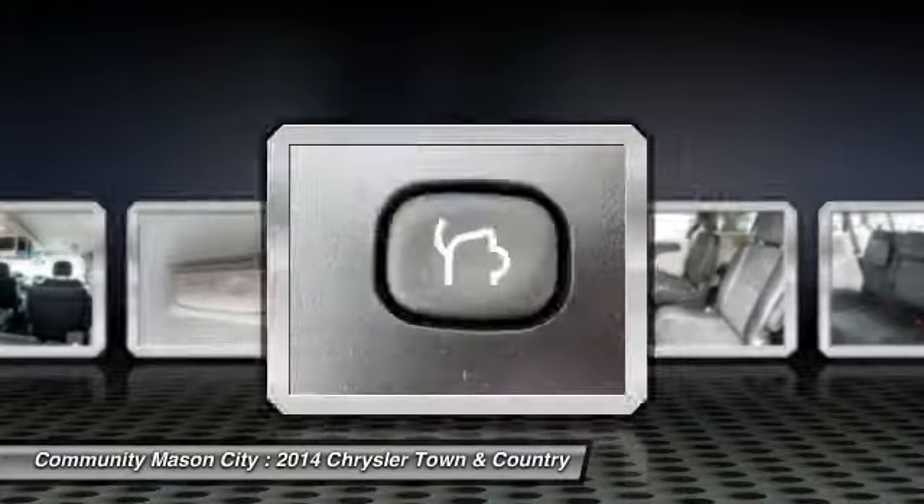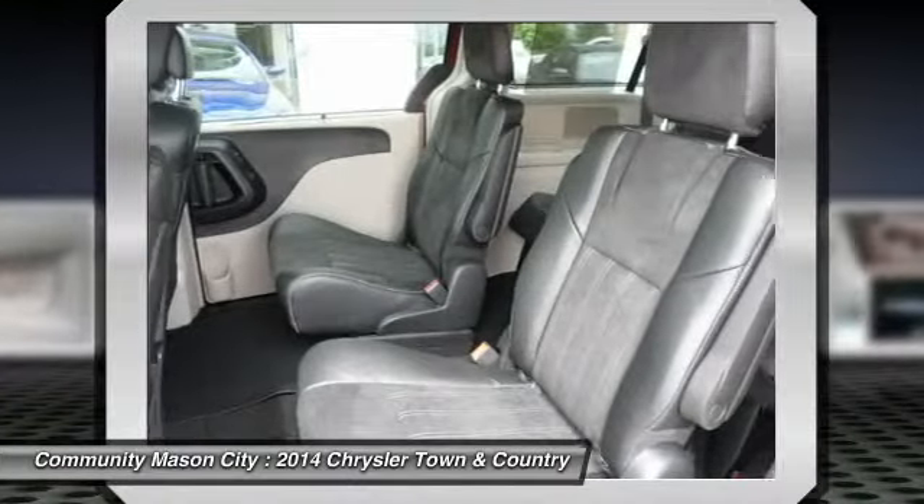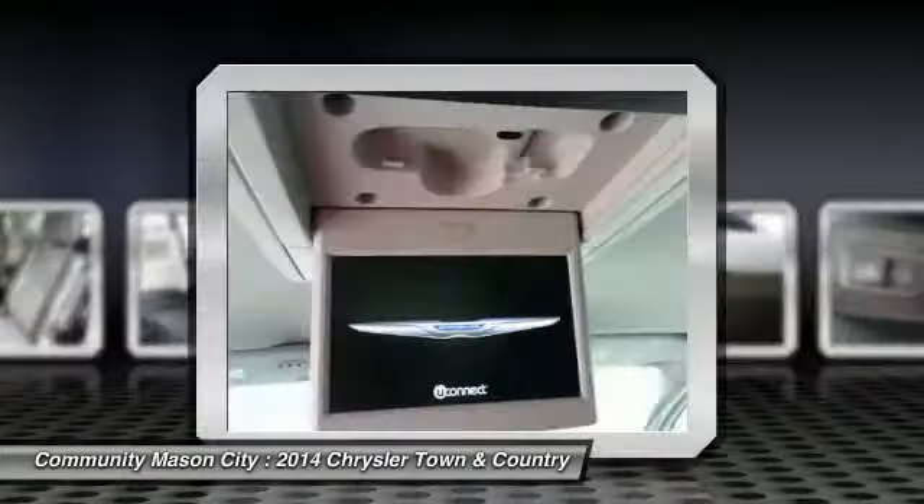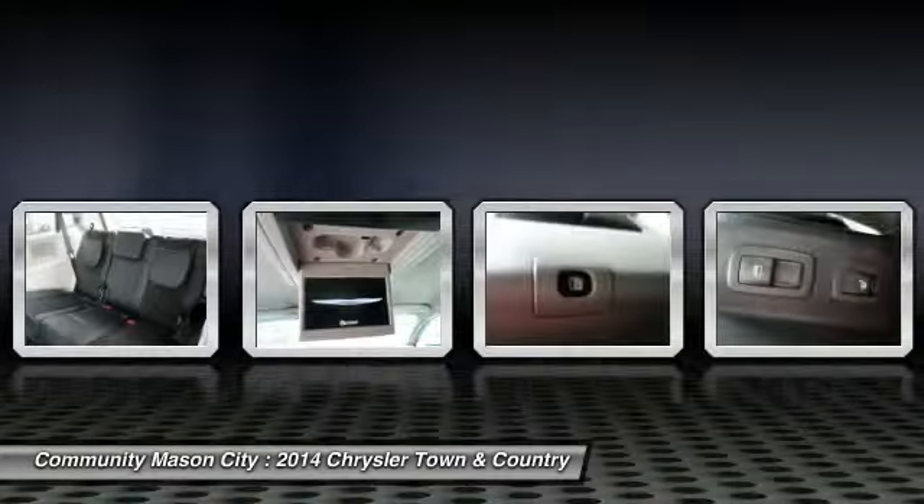Driver airbag. Auto dimming rear view mirror. This vehicle offers reliability and good looks at a great price. So come in and take a test drive today.